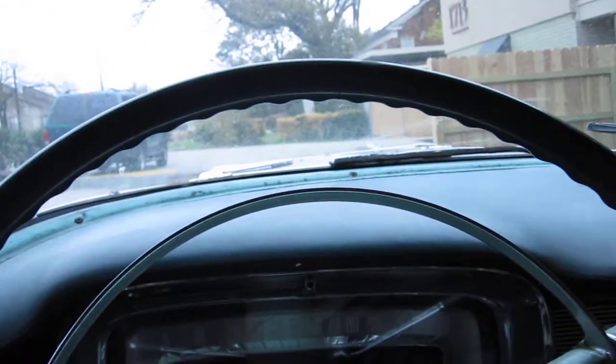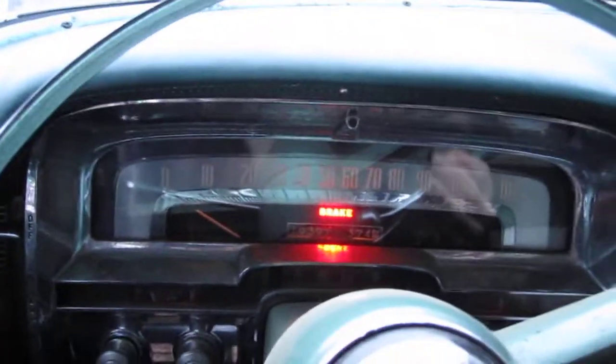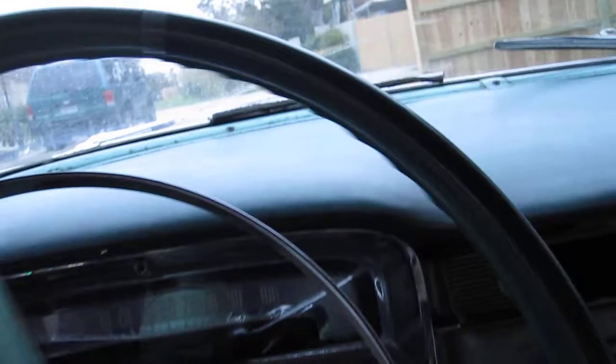1954 Series 62 Coupe. Let's take it for a little drive, shall we? I apologize for the shaky camera, but that's just what you're gonna get.